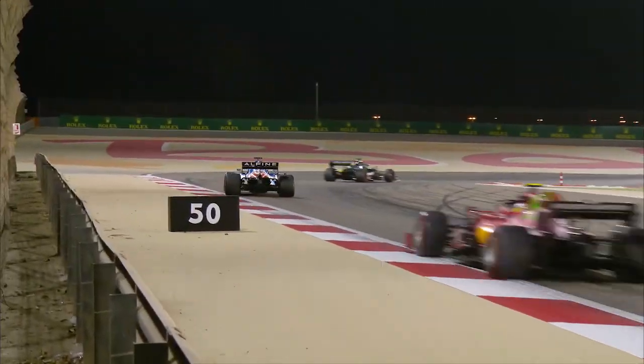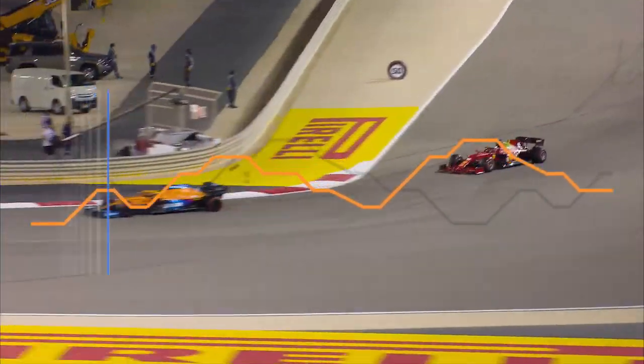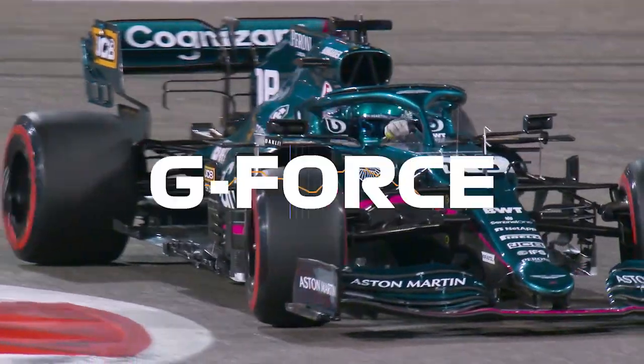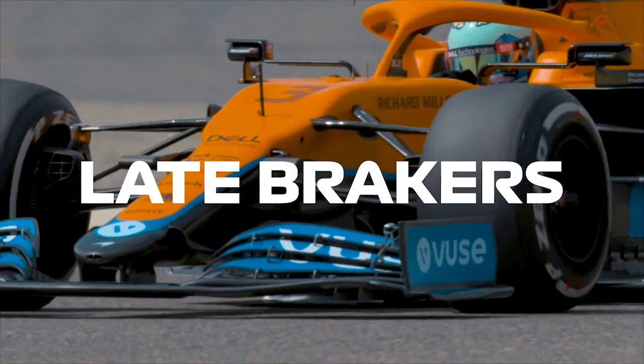Using this new Insight, we'll be able to see who's the quickest at losing speed, who's getting closest to the g-force edge, and who really is the latest of the late-breakers.